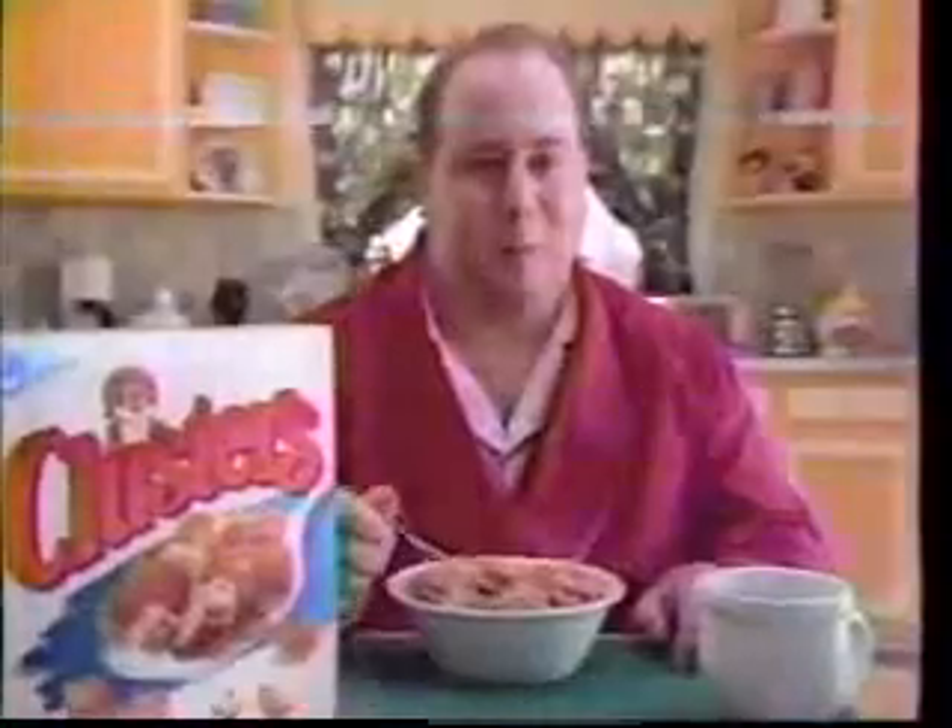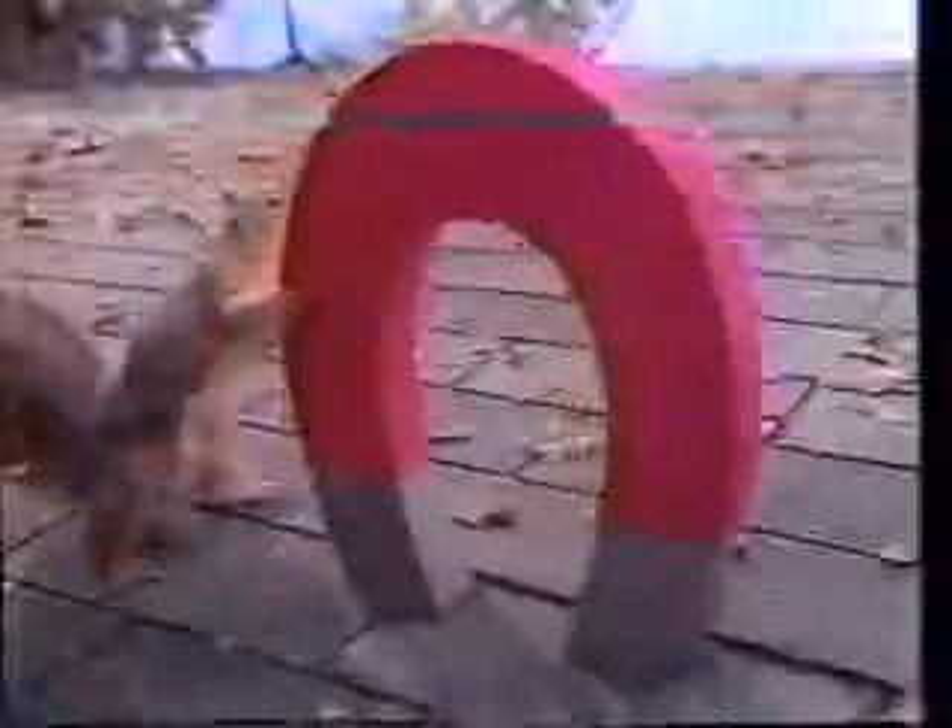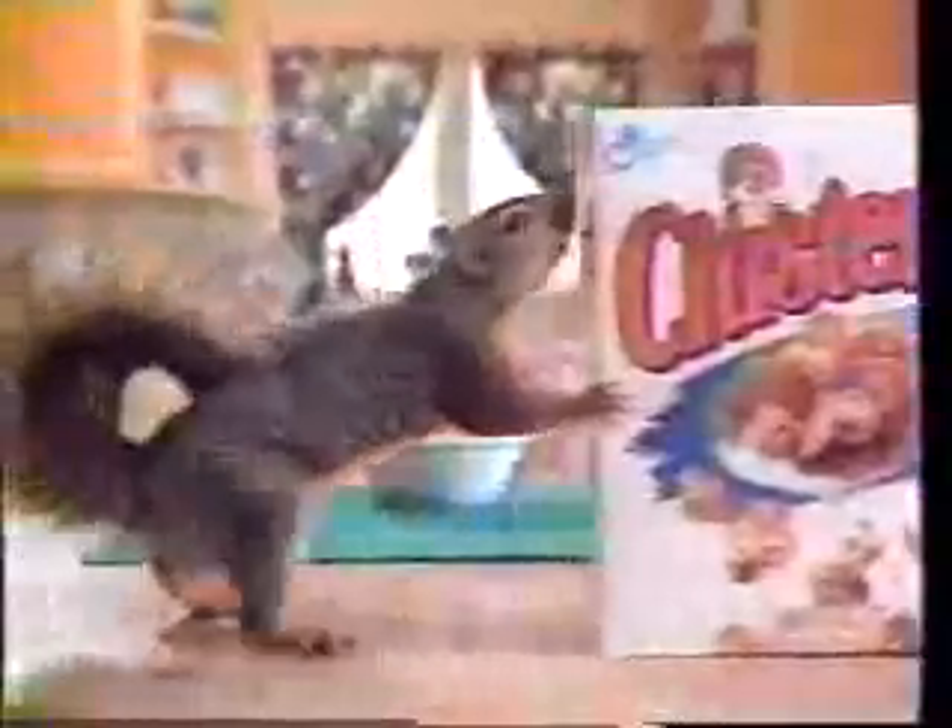If you want a cereal that's more than just flakes, try the nutty taste of Clusters. Because Clusters starts with crispy flakes, then adds crunchy nut clusters made with almonds, pecans, walnuts, and just a light touch of honey for a sweet nutty taste. So if you want a cereal with a nutty difference, get your hands on some Clusters — if you can.